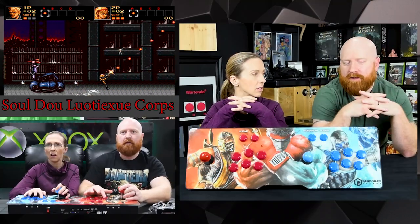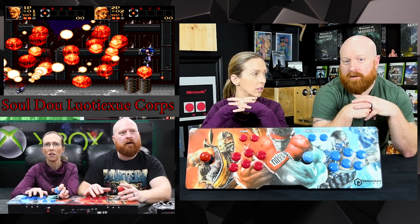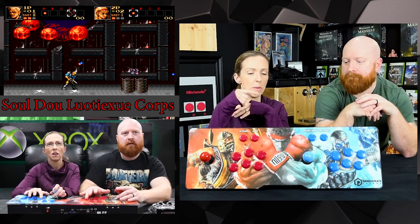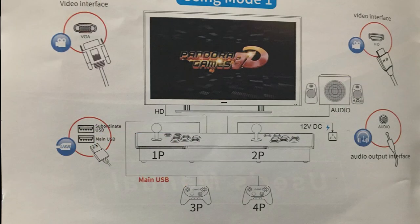There are games on here that support four players, but obviously there are only two sticks. You can hook PlayStation 3 controllers up to the USB. There are two USB ports on the back. In the manual it shows that it's one USB 2.0 but you need a splitter for four-player. It also shows you can hook it up to a PC.